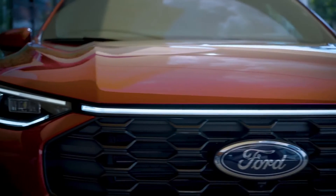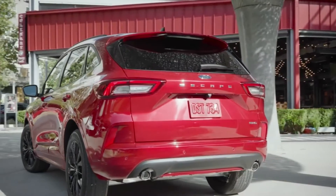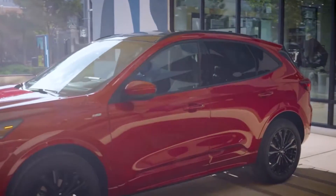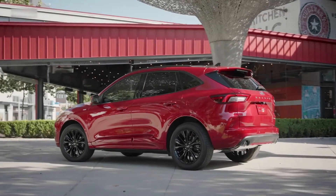The Ford Escape receives a stylish new facelift and new features for 2023. Here's why we think the popular compact SUV is still worthy of your consideration, despite being in its fourth generation. The new generation of the Escape is awesome, and here are the reasons why.